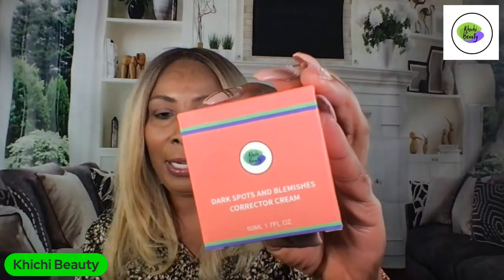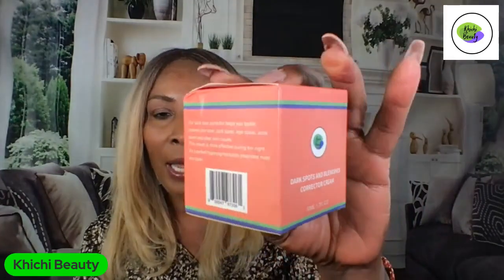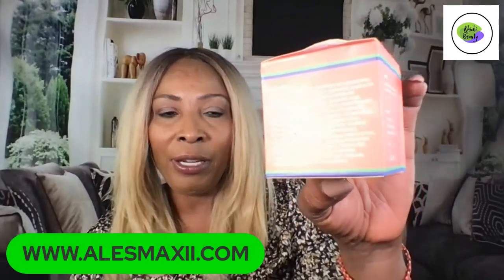If you're interested in this video, continue watching. Go ahead and click that like button, and if you're new and have not yet subscribed, click the subscribe button. Now let's get on with the video. Here we have the dark spot remover — take a look at that. If you're interested, you can find it on our website, alexmaxi.com.